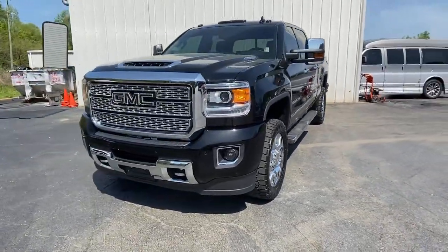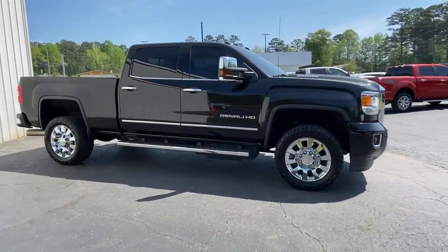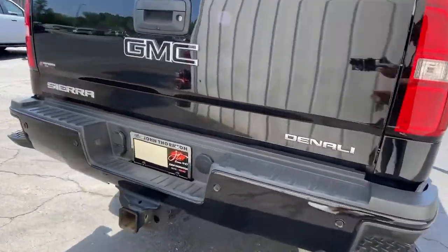This could be the car for you. The 2019 GMC Sierra HD. This vehicle still has fewer than 25,000 miles on the clock, so it won't last long. Now is the perfect time to start a fresh new chapter in your traveling life.